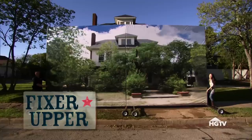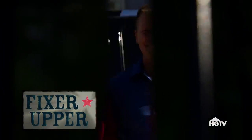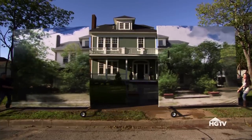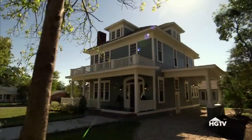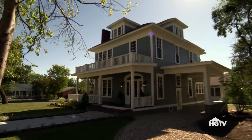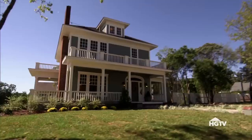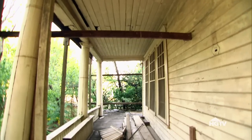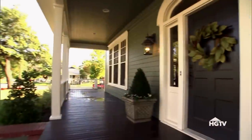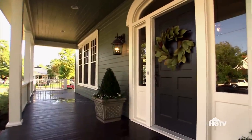Are you guys ready to see your fixer-upper? Let's go. Oh, my God. Is this the same house? That's incredible. There were so many elements of this house that when you ripped off the porch, which was in complete disarray, and the landscape and the trees — I'm not hearing a word you're saying. Oh, my God. It's beautiful.